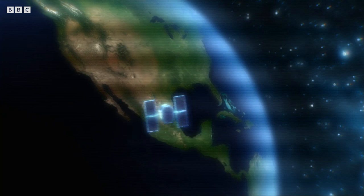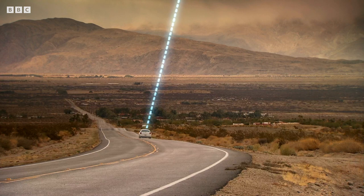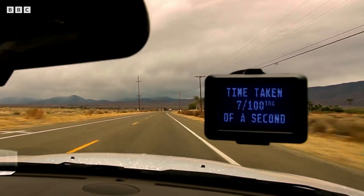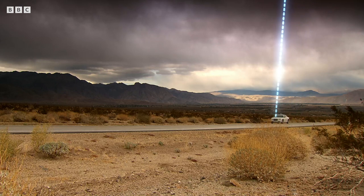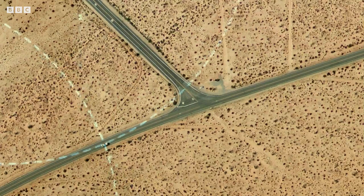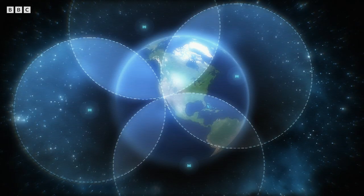Each GPS satellite broadcasts a signal with a timestamp. It takes the signal just a fraction of a second to travel to your GPS receiver back on Earth. When it arrives, the receiver's clock works out how much earlier the signal was sent. Knowing this time difference means it can then work out how long it's taken to arrive, and so how far away the satellite is. But it doesn't just do this for one satellite — it does it for at least four.